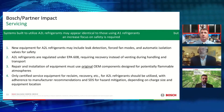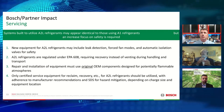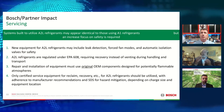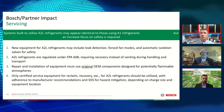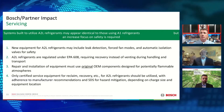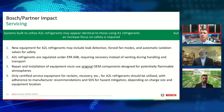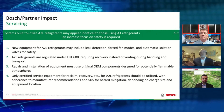All right, wonderful. Thank you, Clifton. So when we talk about servicing from our standpoint, all of the systems will be built to utilize A2O refrigerant. They may appear identical in a lot of cases to other systems that are using A1 refrigerants, but an increased focus on safety is required.